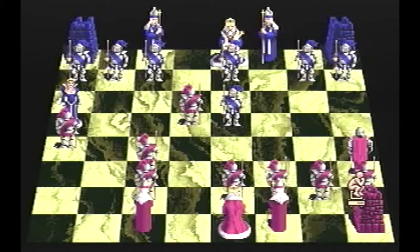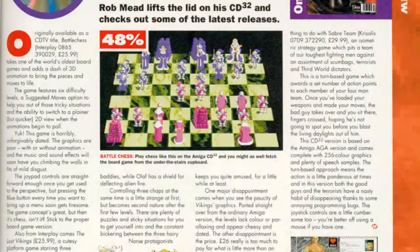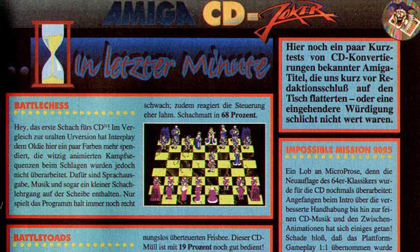Let's take a look at what the reviewers back in the day had to say about the CD32 version of Battle Chess. Amiga Format didn't like it one bit — they gave the game a 48% score, saying "Play chess like this on the Amiga CD32, and you might as well fetch the board game from the under-the-stairs cupboard." They didn't care for the graphics or sound at all. The German magazine Amiga Joker gave the game 68%, lamenting the fact that not much had happened since the original release.